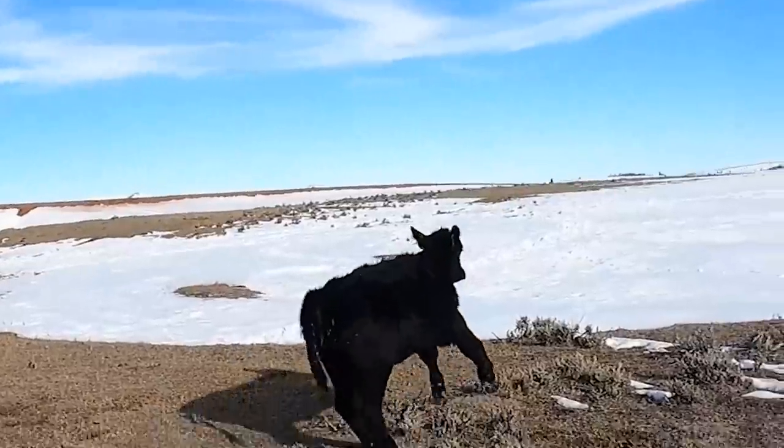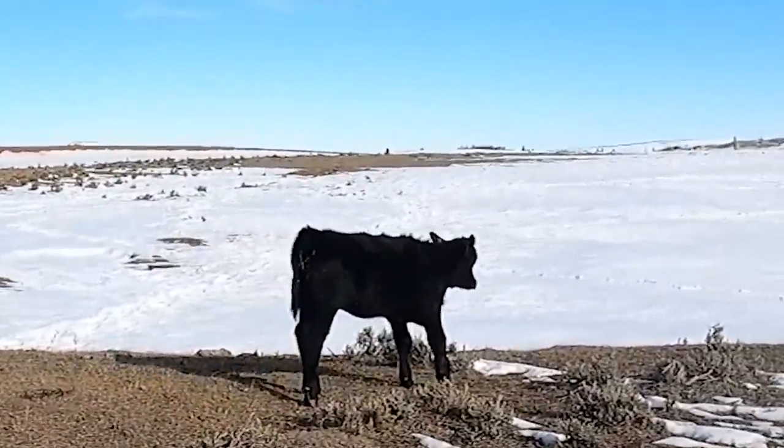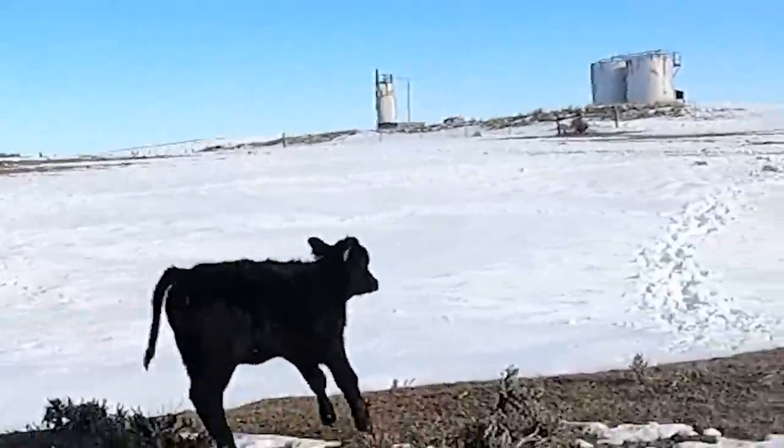I get up here and I see that this calf has a completely shattered leg. You can see that leg is completely crushed. Oh man, that's not good.